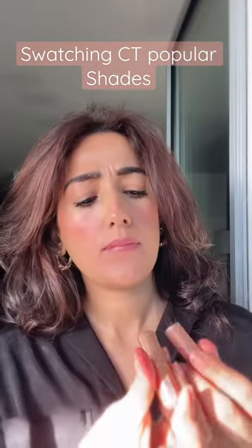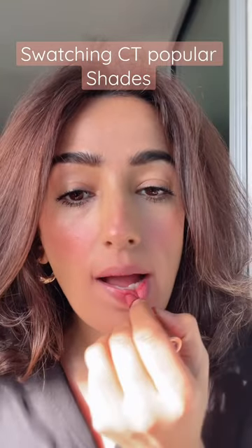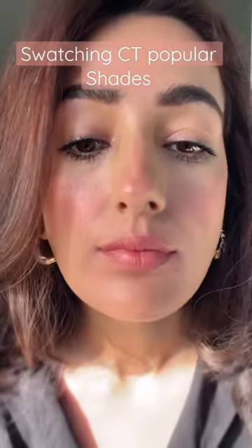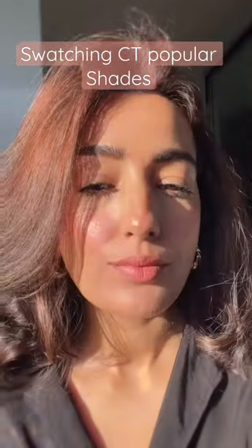Trying out Charlotte Tilbury's three popular shades. The first one is Pillow Talk Original — a pinky nude color. It's very different, and I believe it will look good on medium to fair skin tones. This is how it looks in sunlight.